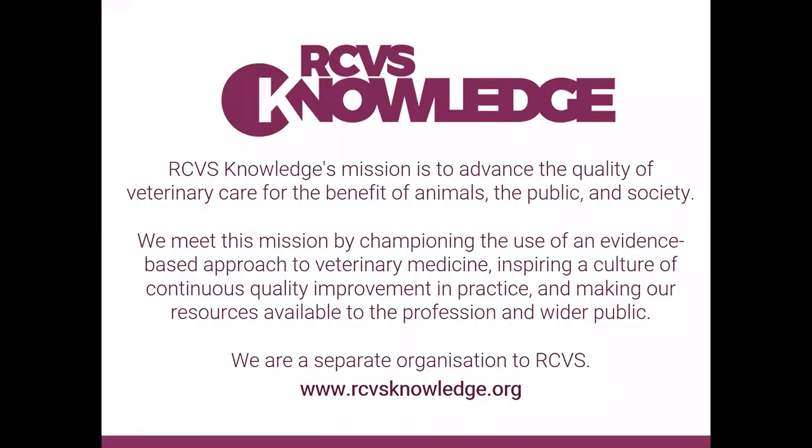RCVS Knowledge is there to advance the quality of veterinary care for the benefit of animals, society, and the public. The way that RCVS Knowledge meets this mission is by championing the use of an evidence-based approach, inspiring a culture of continuous quality improvement in practice, and having great resources available both on evidence-based medicine and quality improvement on our website.